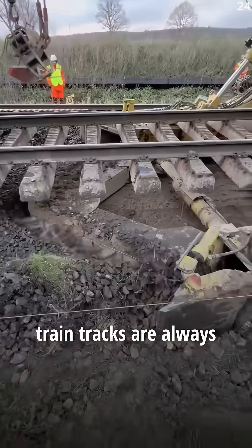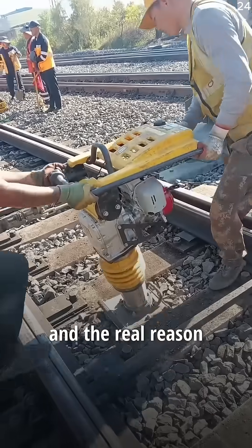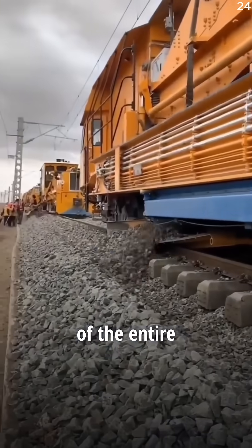Have you ever wondered why train tracks are always sitting on a bed of weird, jagged stones? It's not random, and the real reason might surprise you. Those stones are called ballast, and they're one of the most important parts of the entire railway system.